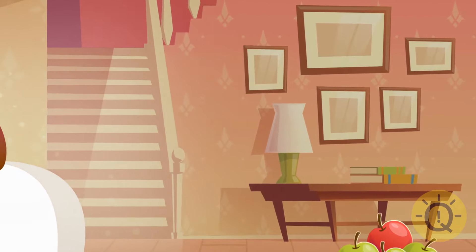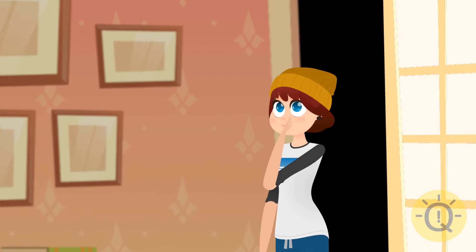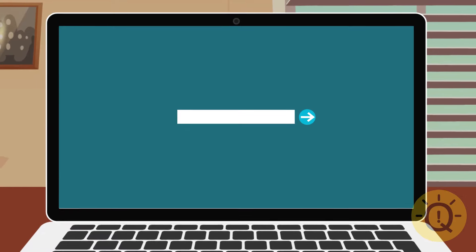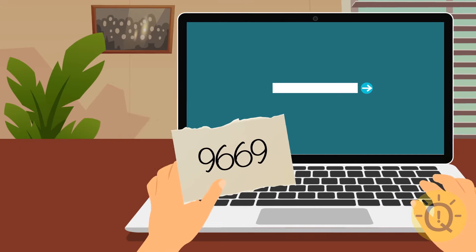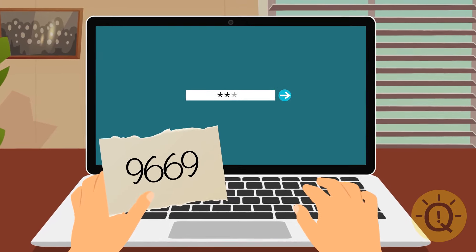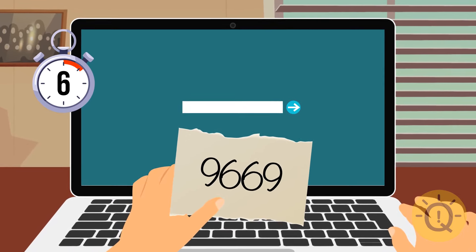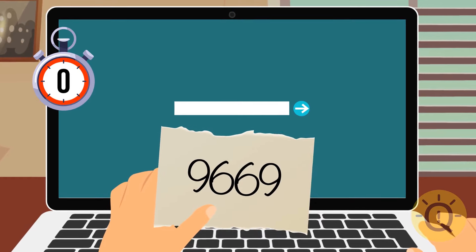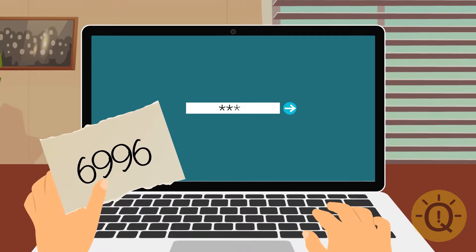Abigail wanted to give her mom the best birthday present ever, but she had zero ideas. She decided to sneak into her mom's computer and check her online shopping cart. It required a password, but there was a note next to the computer saying 9669. Abby tried it but it didn't work. What's the password? The note is just turned upside down — the girl should try 6996.